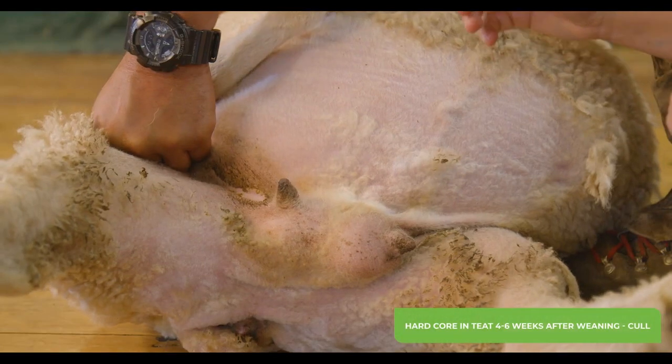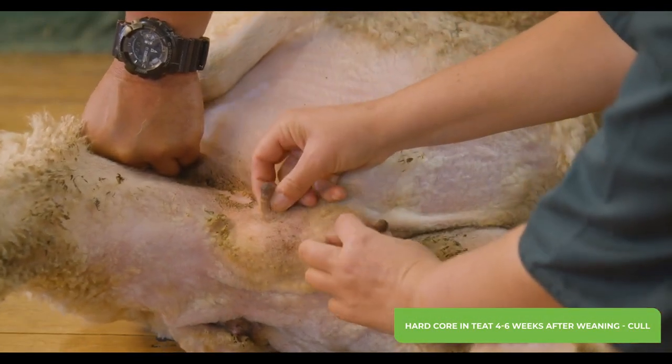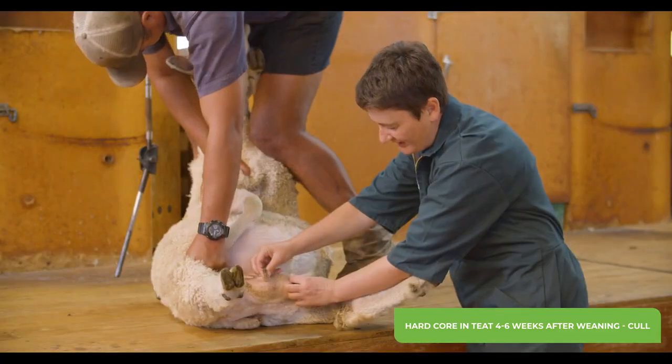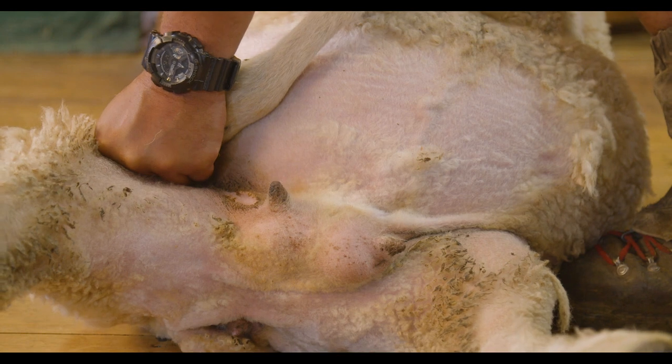If you're checking ewes four to six weeks after weaning or prior to mating, also roll the teats between your fingers feeling for a hard cord down the center, like a pencil lead. If they have this defect they should be culled.